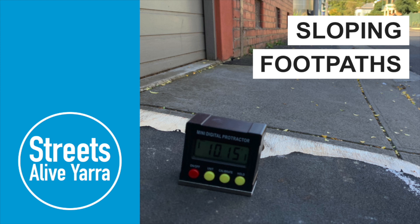Hello, it's Jeremy here from Streets Live Yarra. In this video we'll be examining the poor quality sloping footpaths that we find around our municipality. Let's take a look.